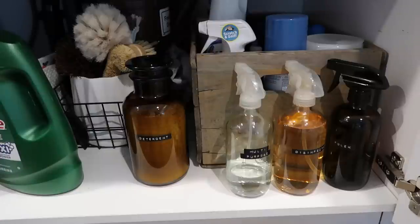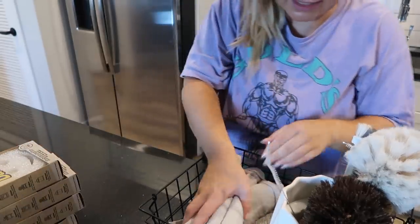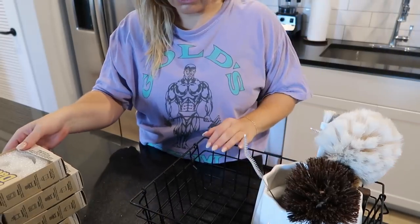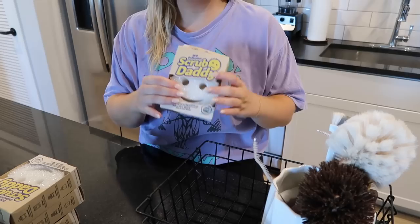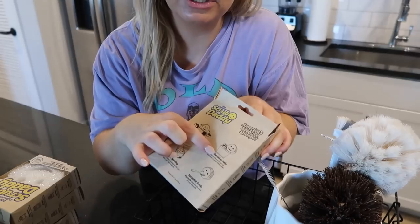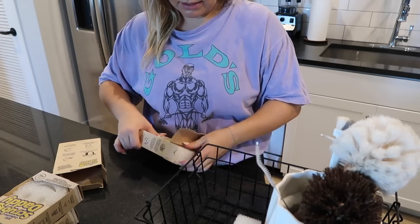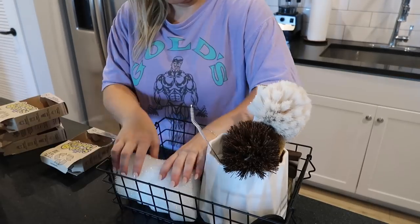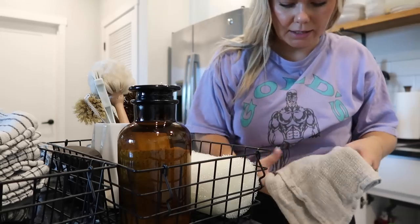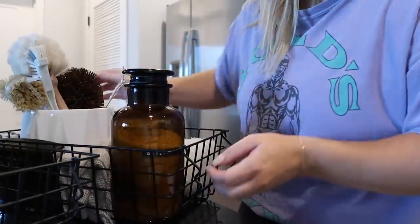Now I'm gonna put my scrub daddies away — I stocked up so I got four new ones. I have this little wire basket to put them in. One of you left a comment saying that if you go on the Scrub Daddy website they will give you a label to send them back to recycle, which is super cool. They're also dishwasher safe — we put ours in the dishwasher to clean them in between uses before they get super dingy. I'm going to put my cleaning cloths in the side here because that's when I would grab them to use.